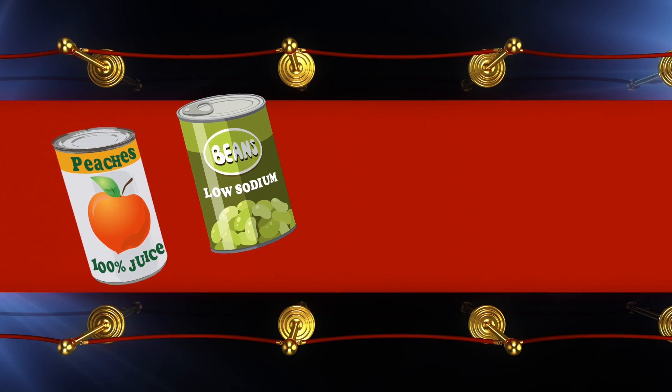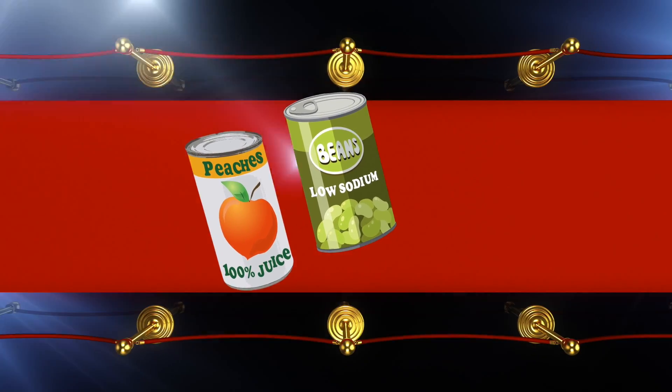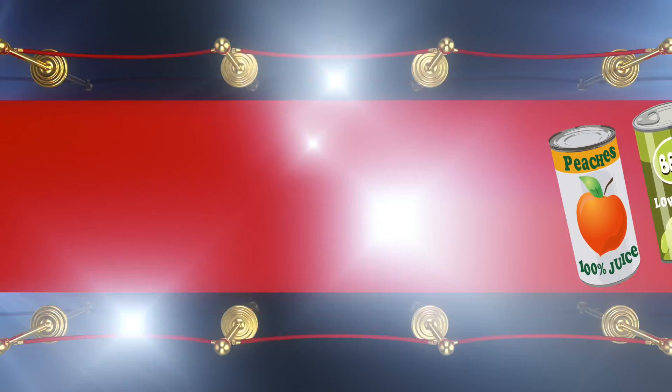Up next, there's canned produce. These green beans are low sodium, and the peaches are in 100% fruit juice, making them VIP donations.